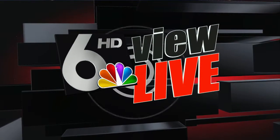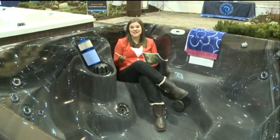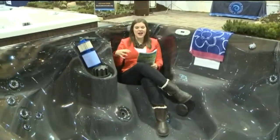Jenna Janes is live there now with a look at some of the things you can see this weekend. Good morning, Dave and Cerise. I am here in the heart of the Omaha Home and Garden Expo.